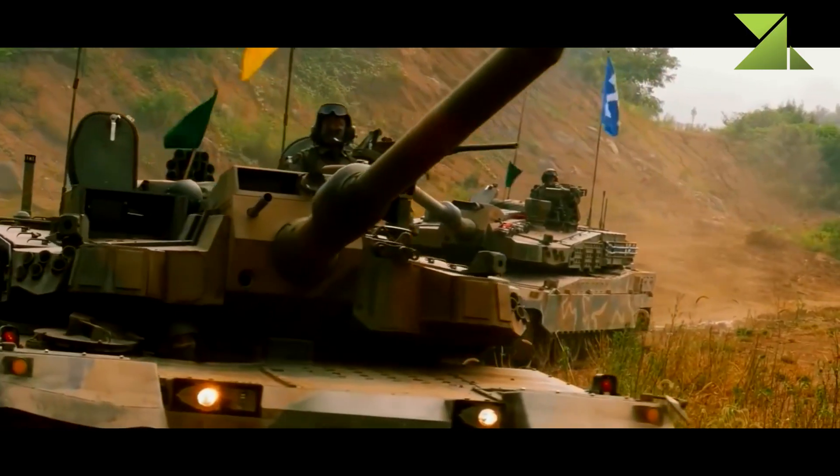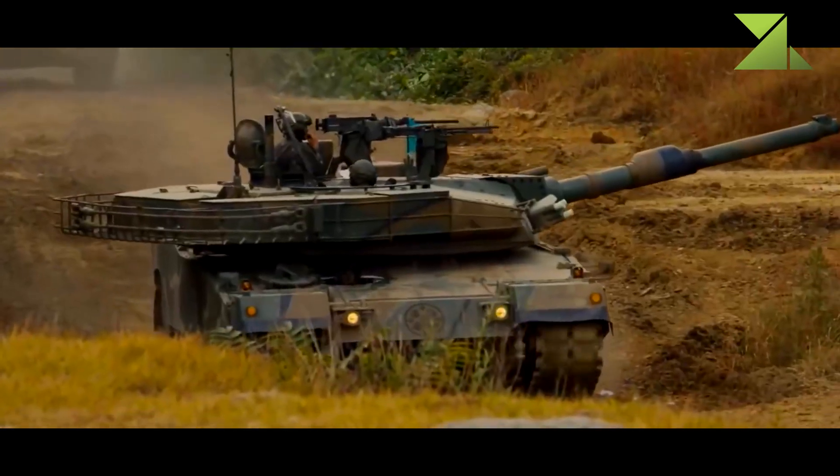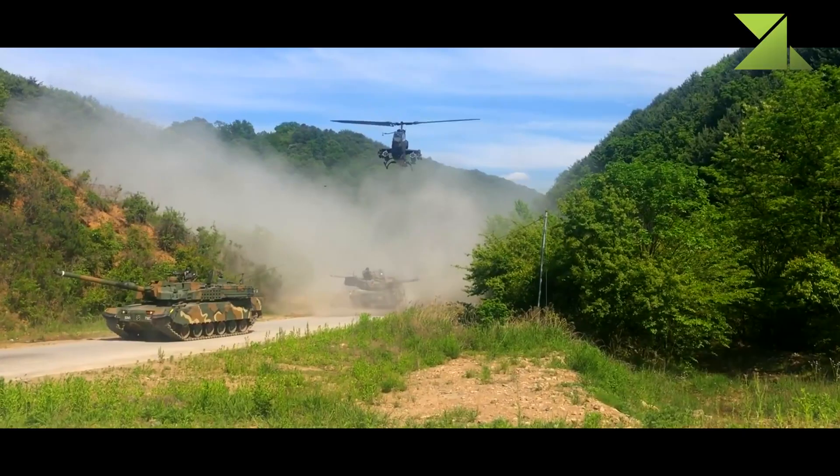Turkey has successfully negotiated import or license production of the K2 subsystems. The new Turkish Altay MBT uses some technologies of the K2 Black Panther MBT.